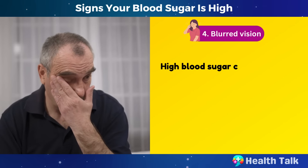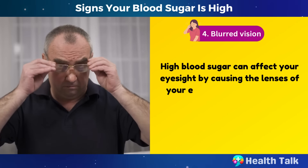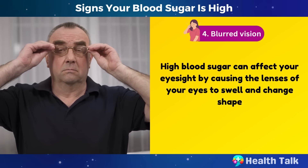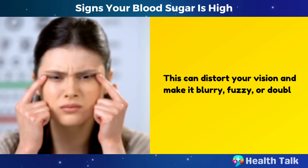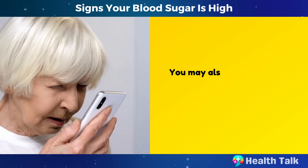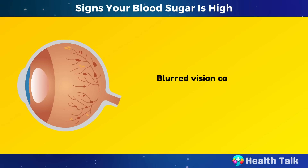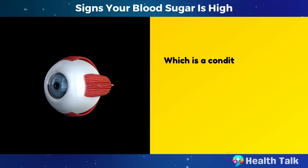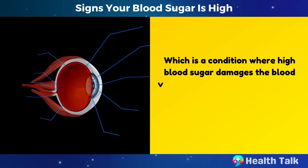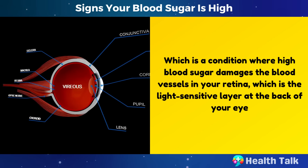Number 4: Blurred vision. High blood sugar can affect your eyesight by causing the lenses of your eyes to swell and change shape. This can distort your vision and make it blurry, fuzzy, or double. You may also have difficulty focusing, seeing colors, or reading small print. Blurred vision can also be a sign of diabetic retinopathy, which is a condition where high blood sugar damages the blood vessels in your retina, the light-sensitive layer at the back of your eye.